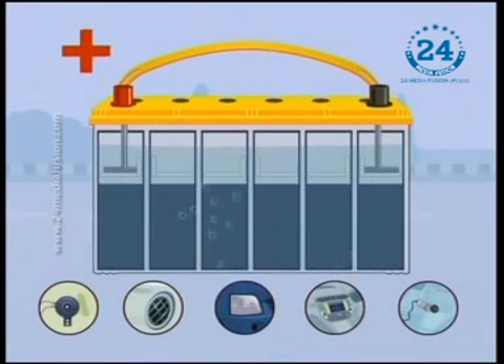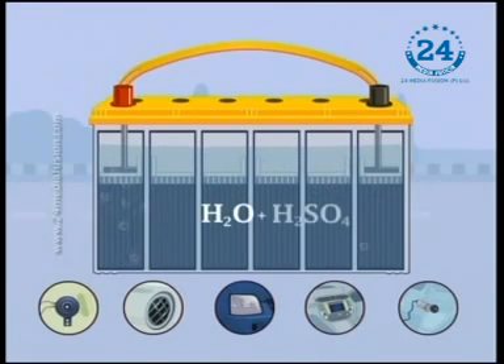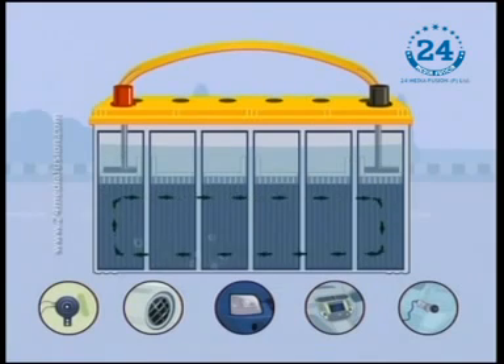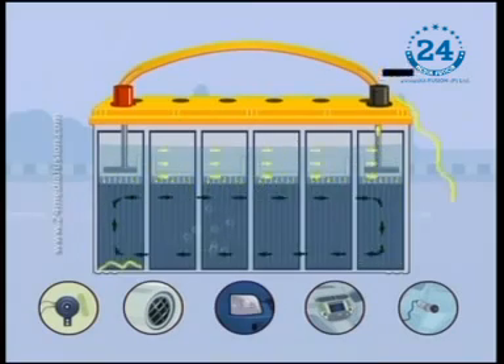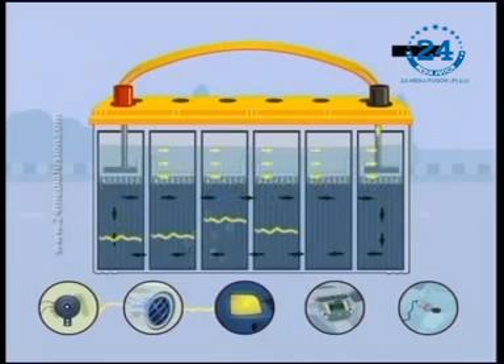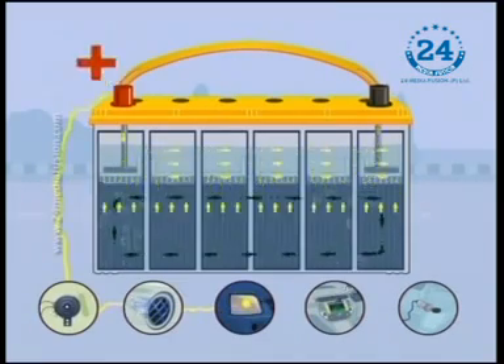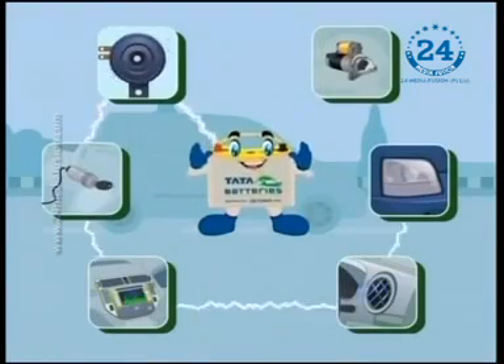I have positive and negative lead plates that sit in a liquid called electrolyte solution, which is a mixture of water and sulphuric acid. When this solution interacts with the lead plates, a chemical reaction takes place. This chemical reaction creates pressure that you call voltage. The voltage pushes the current out of the battery's negative terminal through the load — the equipment drawing the power — and the current returns through the positive terminal. This is how I charge your car and recharge myself.